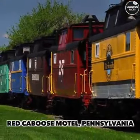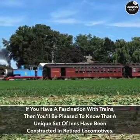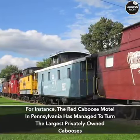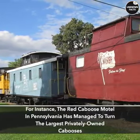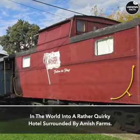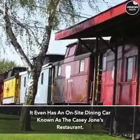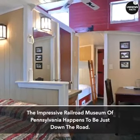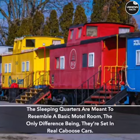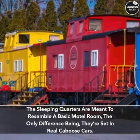Red Caboose Motel, Pennsylvania. If you have a fascination with trains, you'll be pleased to know that a unique set of inns have been constructed in retired locomotives. The Red Caboose Motel in Pennsylvania has managed to turn the largest privately-owned cabooses in the world into a quirky hotel surrounded by Amish farms. It even has an on-site dining car known as the Casiones restaurant. The impressive Railroad Museum of Pennsylvania happens to be just down the road. The sleeping quarters are meant to resemble a basic motel room — the only difference being they're set in real caboose cars.